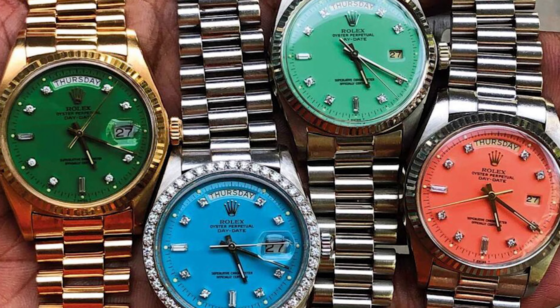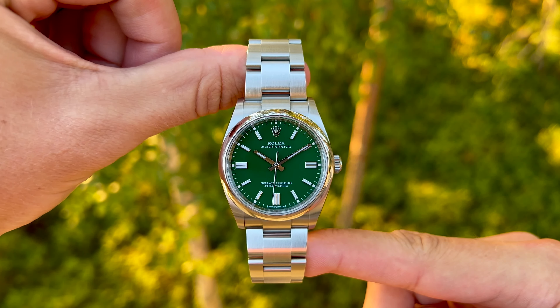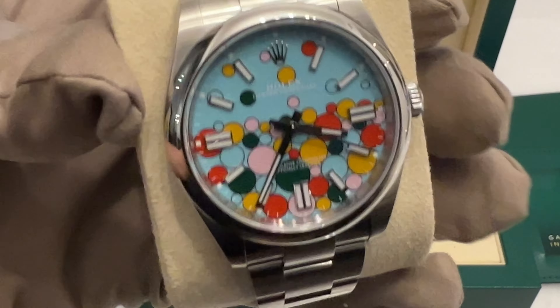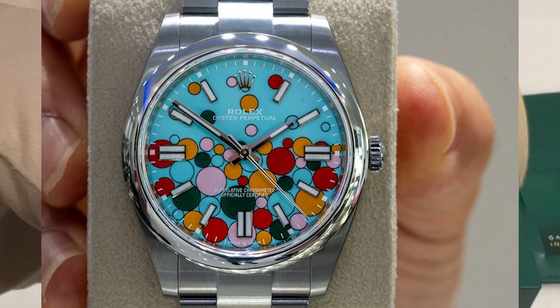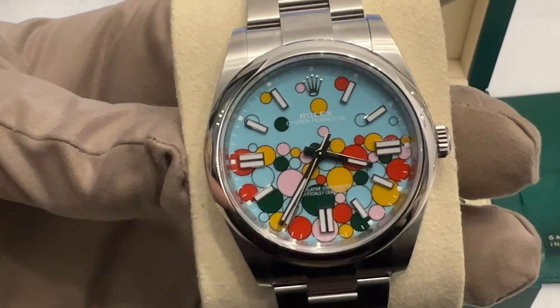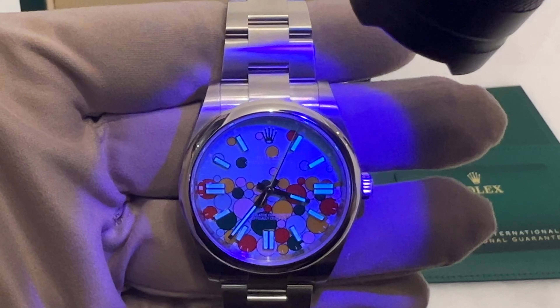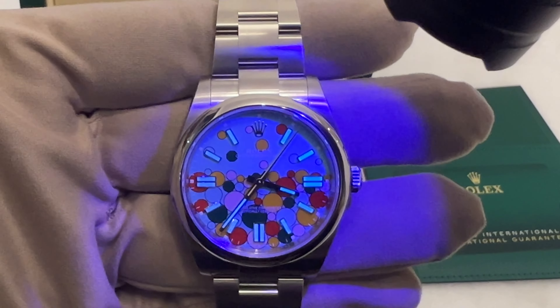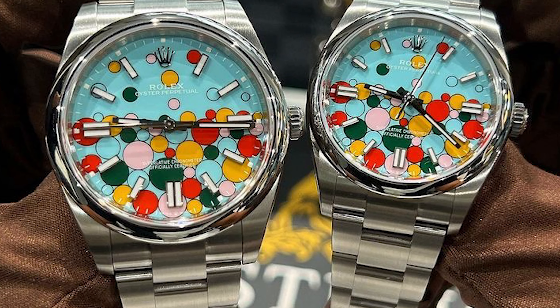Now Rolex decided to bring back those vibrant colors in the basic Oyster Perpetual models, and it turned out to be a great move. The Rolex Celebration dial combines all those bold colors — including candy pink, coral red, turquoise, green, and yellow — into one incredible dial. The ultimate dial. What's even more impressive is the quality control of this dial; it's remarkably free of blemishes or issues, which can be really challenging when making such colorful dials.